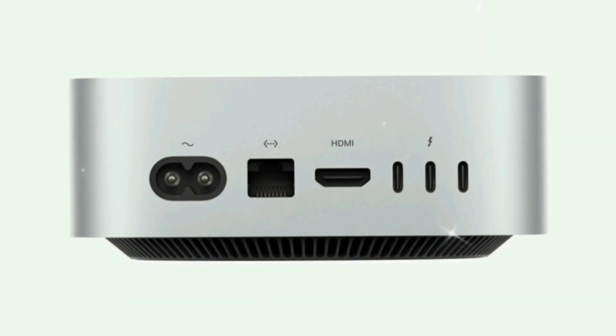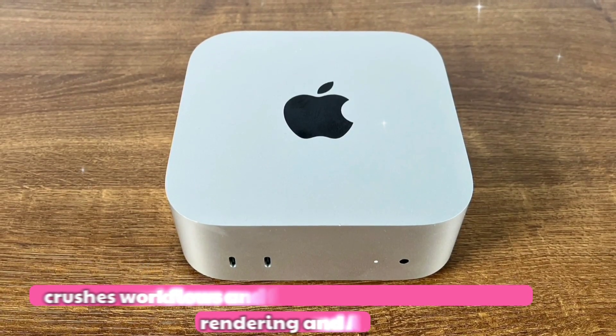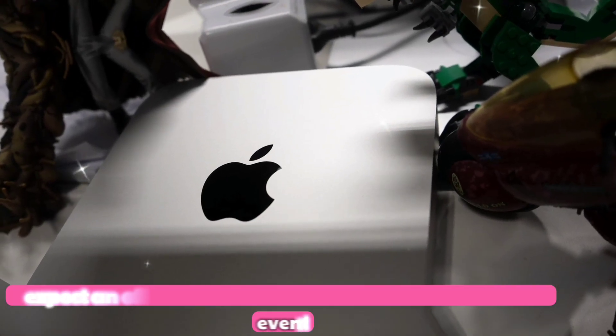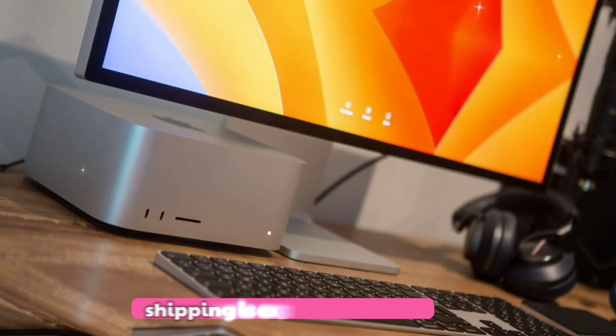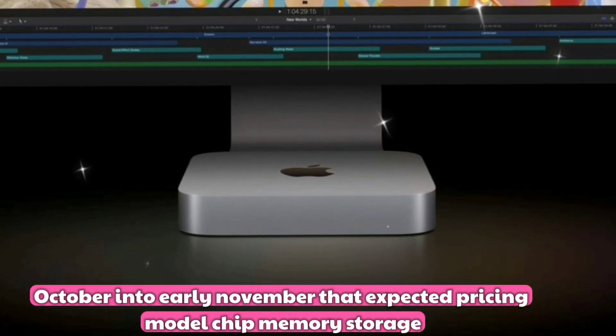Perfect for pros juggling video edits, coding, and creative multitasking. Tenth, optimized for creative work: crushes workflows in Final Cut Pro, Xcode, Metal Rendering, and AI model training. On release date, expect an official unveiling during Apple's October 2025 event, with pre-orders likely opening right after.